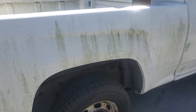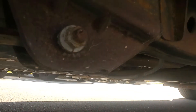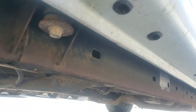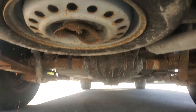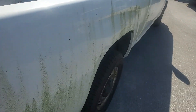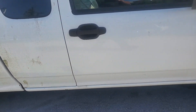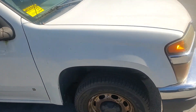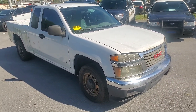I did notice some undercarriage rust — surface rust. I'll show you. You can see it, but I didn't see anything major, just surface rust, which is not too bad. All right, it's a good little pickup truck, four cylinder, needs to be detailed. Good luck.